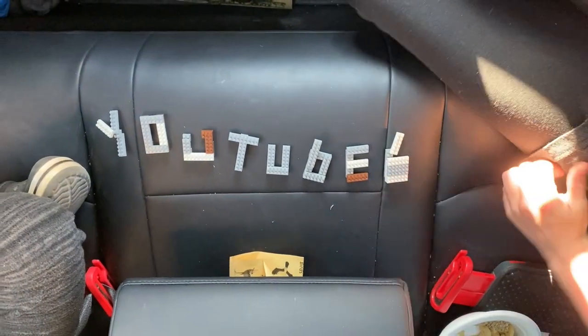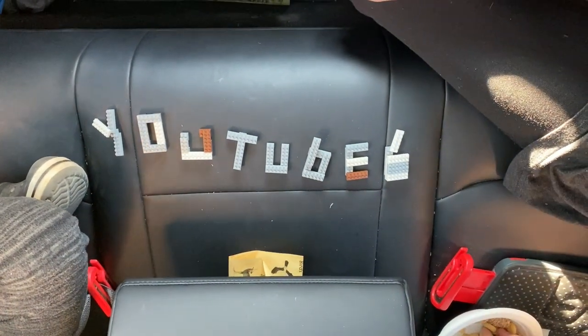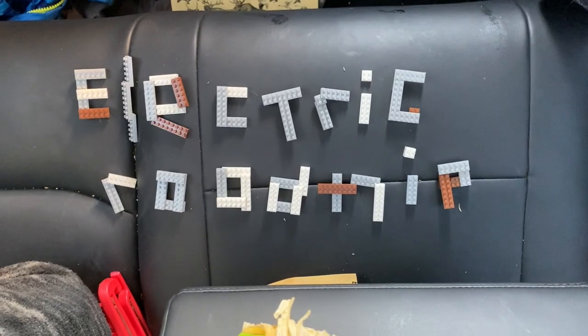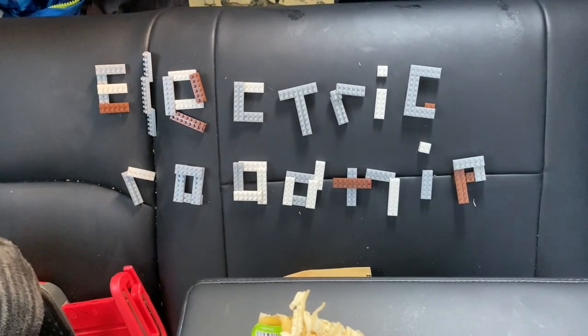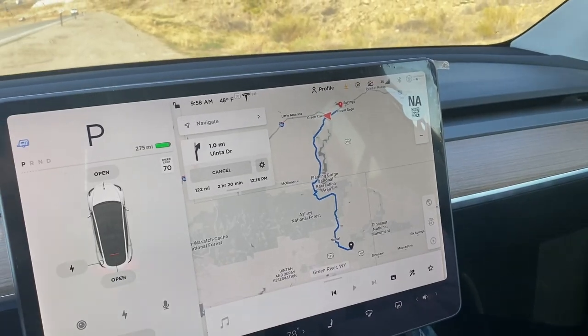The kids got a little gift from Peterson's and they're using it to spell words — it says 'YouTube' and there's a thumbs up. And now we've got 'electric road trip' spelled out with these little Lego-type blocks. They're not quite Legos, daddy.